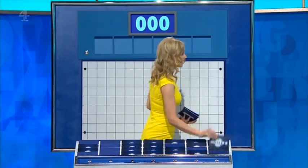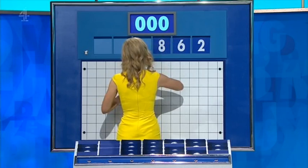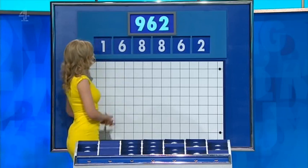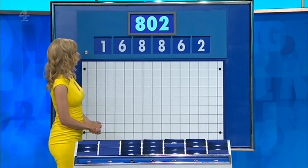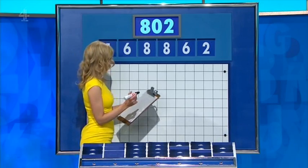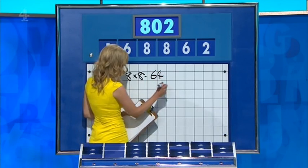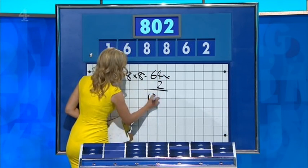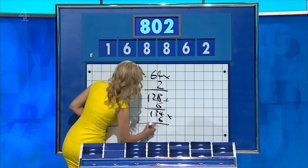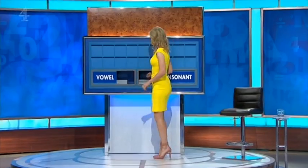Six little ones coming up again. This time they are two, six, eight, another eight, six, and one. The target is 802. Rachel — I can get to one away. If you say eight times eight is 64, times that by two for 128, add on six for 134, times by the other six for 804, and you have one left over.